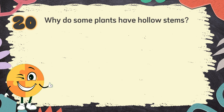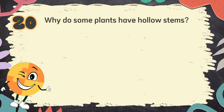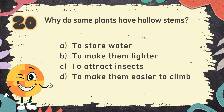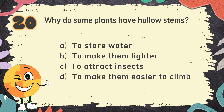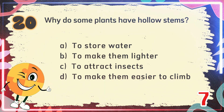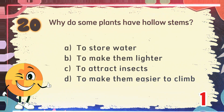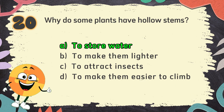Number 20. Why do some plants have hollow stems? The choices are: A. To store water, B. To make them lighter, C. To attract insects, D. To make them easier to climb. The correct answer is A. To store water.